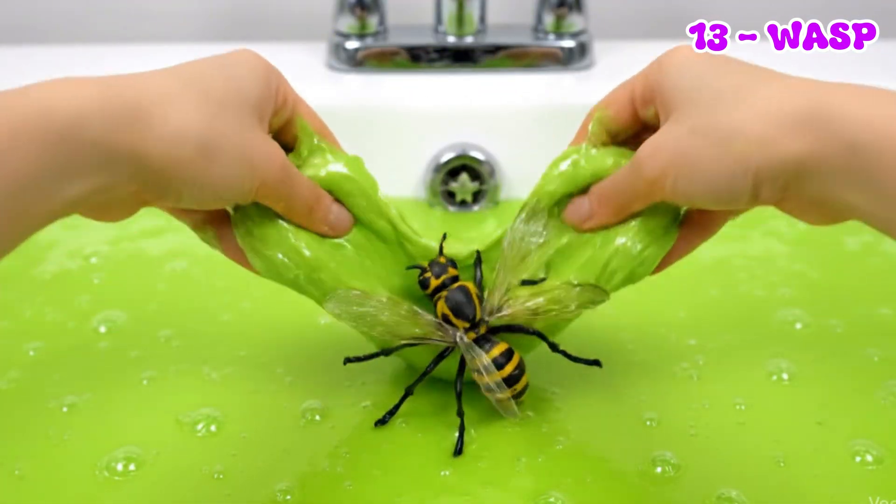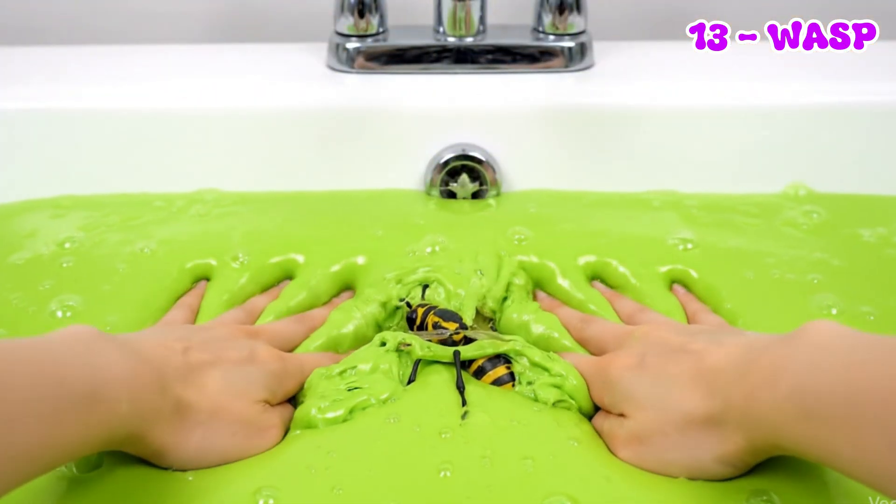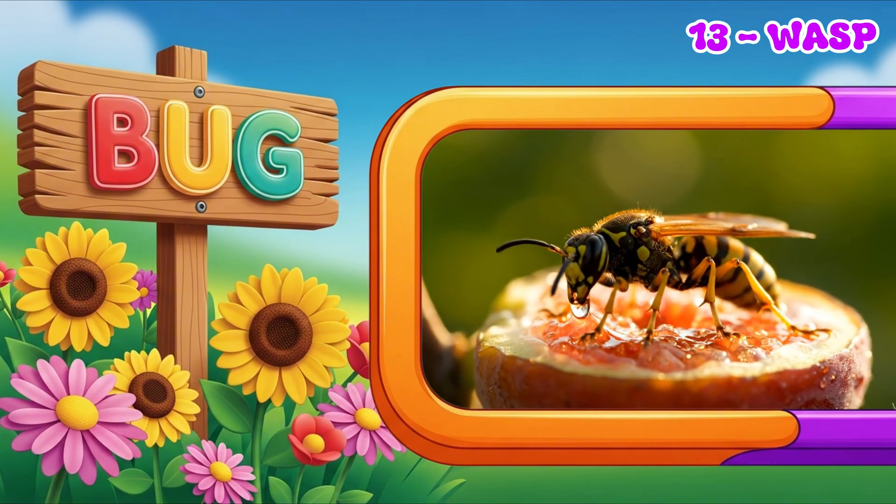Wasps make paper nests in trees or even in houses. They protect their nests very well. And if they feel threatened, they can sting to defend themselves.